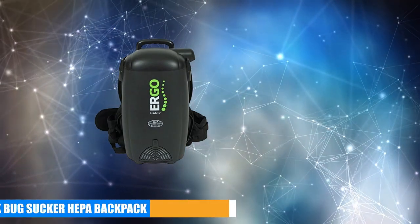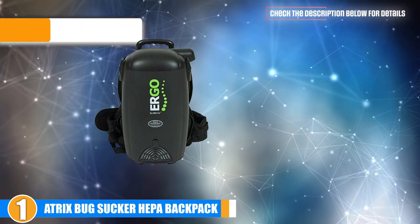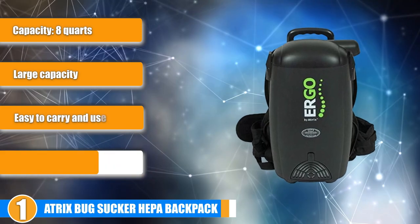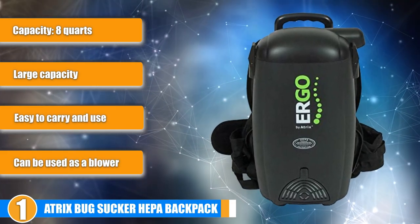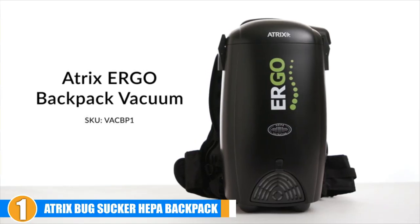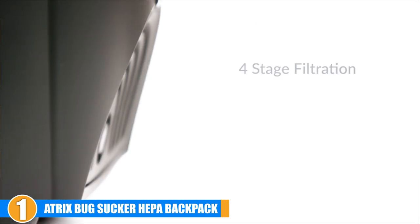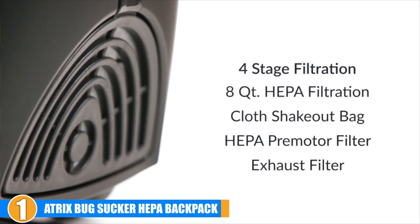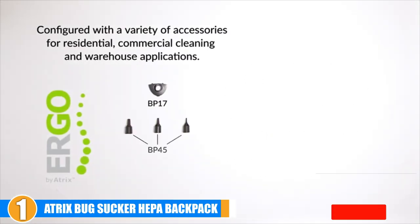The number one position is dominated by the Atrix Box Hacker HEPA Backpack Vacuum Cleaner. Atrix International is a household name when it comes to making and selling the best backpack vacuums. When it comes to dealing with bed bugs and their eggs, the Atrix Box Hacker Backpack Vacuum is amongst the best and is suitable for regular use as well as professional exterminators. Being a backpack vacuum, it is easy to use once strapped on. Moreover, it weighs just 10 pounds, making it one of the lightest backpack vacuums on the market.